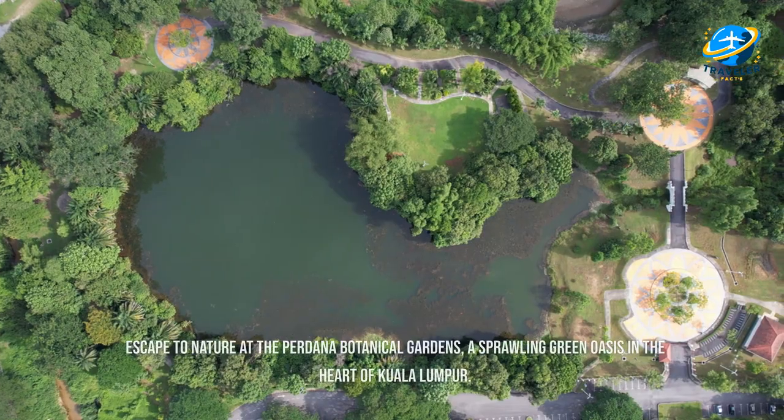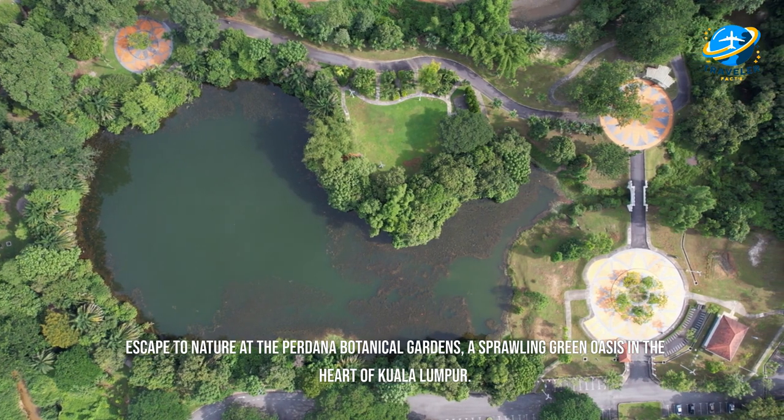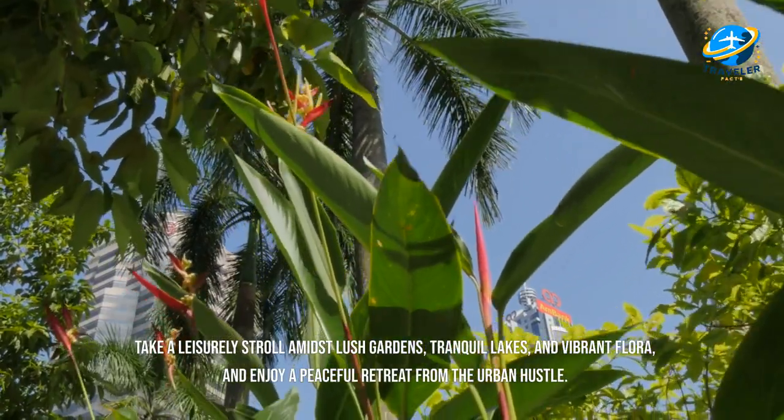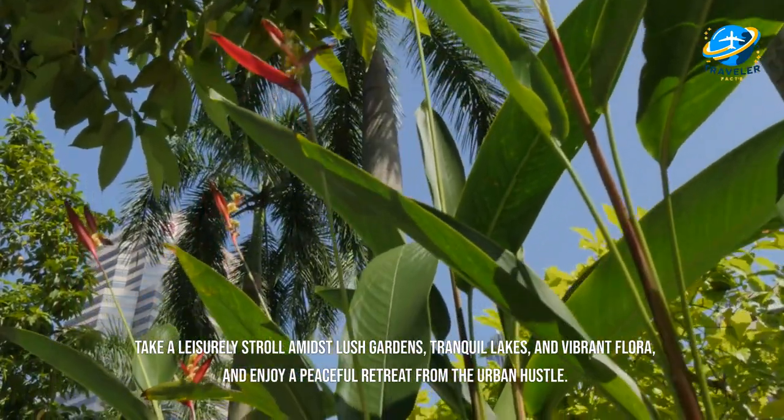Escape to nature at the Perdana Botanical Gardens, a sprawling green oasis in the heart of Kuala Lumpur. Take a leisurely stroll amidst lush gardens, tranquil lakes, and vibrant flora, and enjoy a peaceful retreat from the urban hustle.